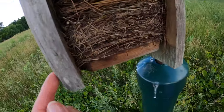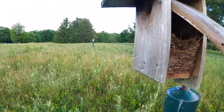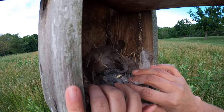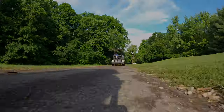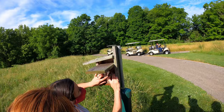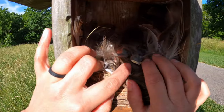Four eggs! One, two, three, four — yes! Oh look, you can see the little babies! They're starting to open their eyes!